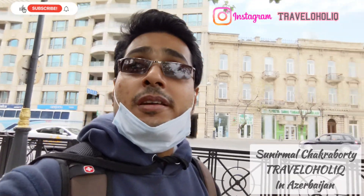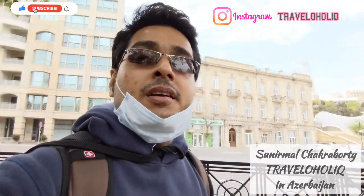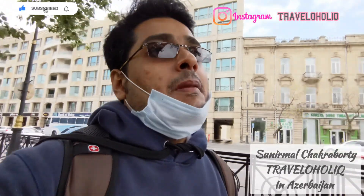Hi viewers, welcome back to my channel Travelaholic. Good morning from Baku, Azerbaijan. I'm going to show you the Azerbaijani Carpet Museum — here it is for you.